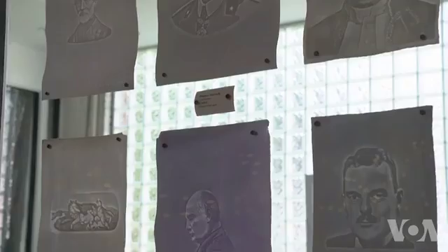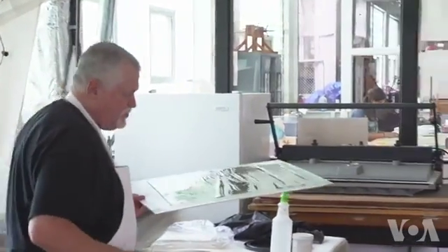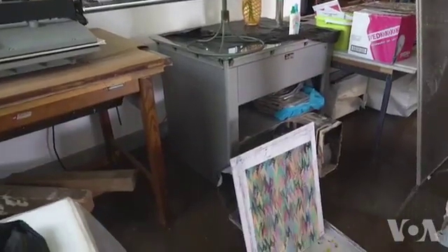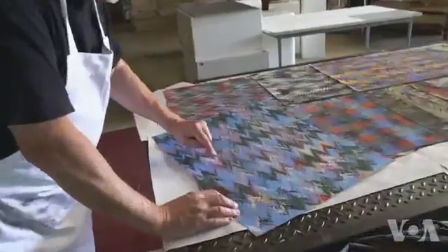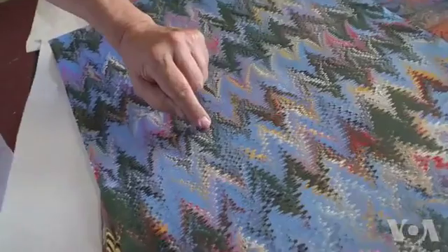They stay separate. After that, the artist uses special tools to create beautiful patterns. When the pattern is ready, the artist puts a piece of paper onto the liquid surface for a second, and the paper adopts the pattern.